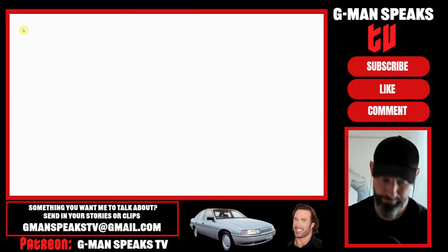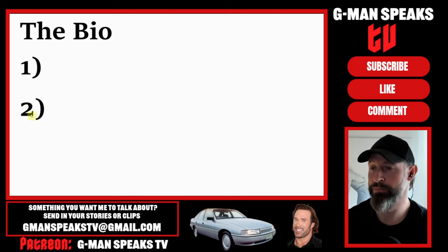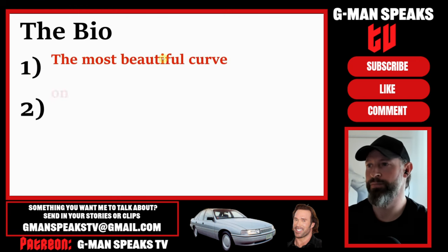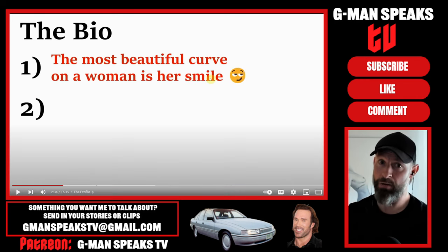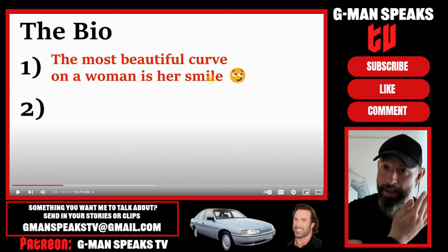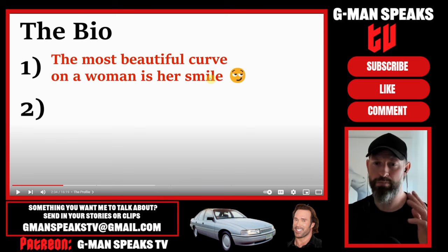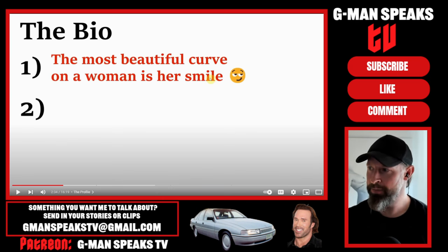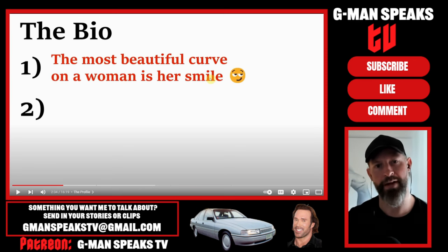Moving on to the all-important bio - he used two bios, which he changed halfway through the experiment. The first being: 'The most beautiful curve on a woman is her smile.' The bio doesn't matter, guys. They don't read it. I've put all sorts of dumb stuff in there before just to see if they read it or not, and they don't. Very few do. They'll ask, 'What do you do?' when it's right there in the profile, hitting you right in the face. They look at the picture, they like the picture, and they swipe.